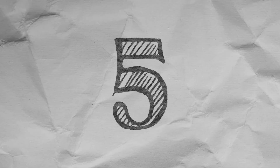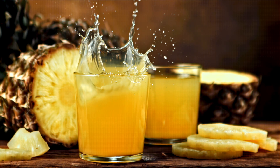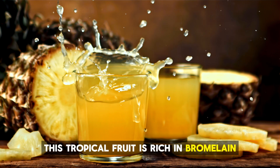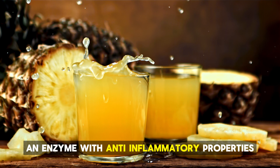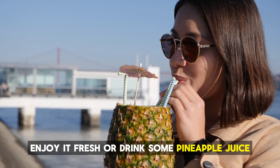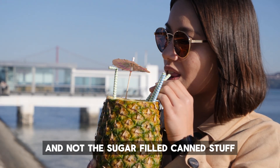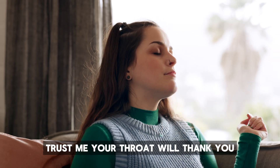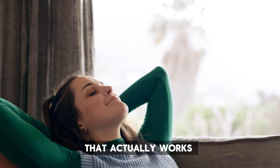Number 5: Pineapple. Craving something sweet? Reach for pineapple. This tropical fruit is rich in bromelain, an enzyme with anti-inflammatory properties that can help break down and reduce mucus. Enjoy it fresh or drink some pineapple juice — just make sure it's fresh and not the sugar-filled canned stuff. Trust me, your throat will thank you. Ready to trade your sugary snacks for a natural remedy that actually works?